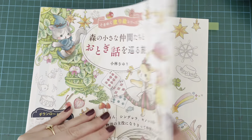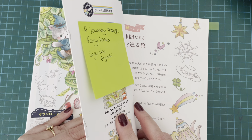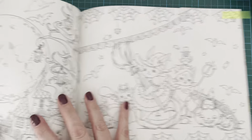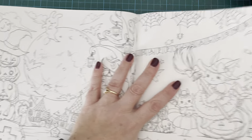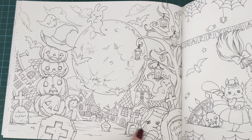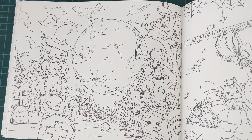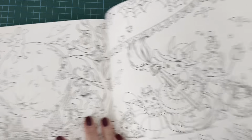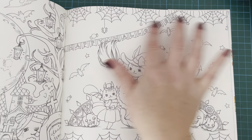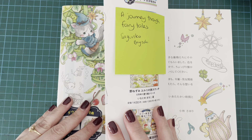Next I have Journey Through Fairy Tales by Sayuriko Bayashi - I'm sure I'm butchering that. This one had two cute pages. I absolutely love this one with the huge big full moon and all the jack-o'-lanterns, this kind of spooky cemetery, some little ghosties, a little mummy, and this little guy dressed up as a ghost - absolutely adorable. And then on the next page you've got a cute one with the Happy Halloween banner, all the little critters dressed up in their Halloween finery, and some bats flying around in the background. Super cute. That is from Journey Through Fairy Tales by Sayuriko Bayashi.